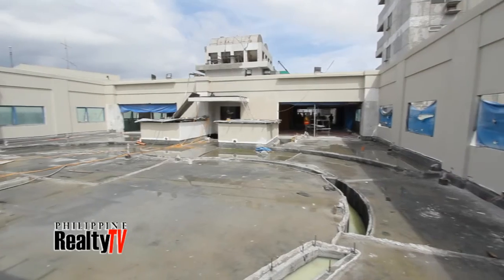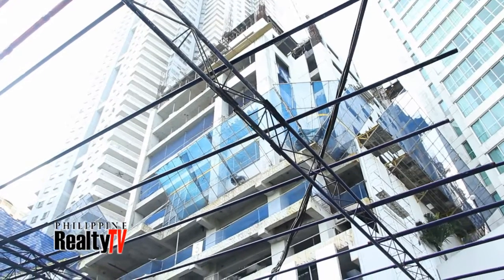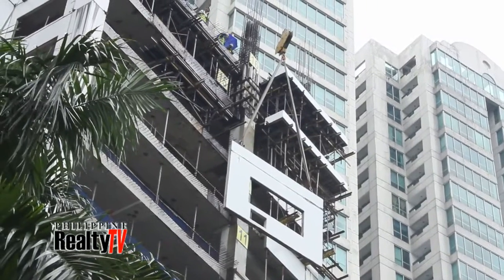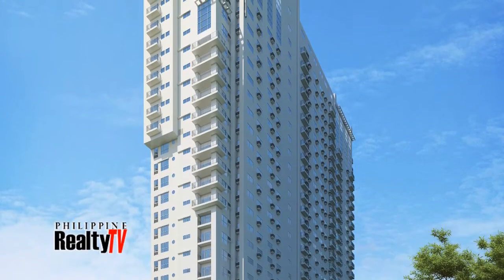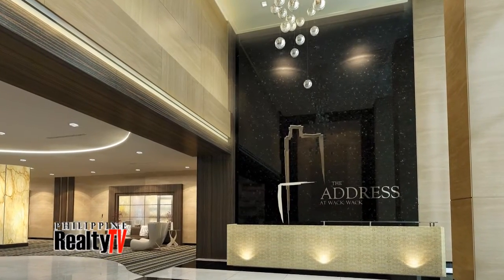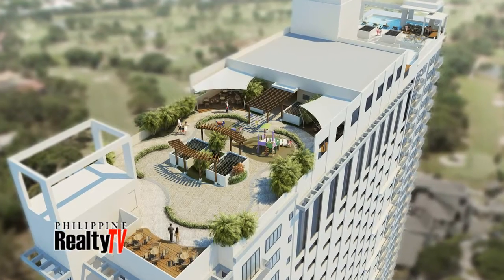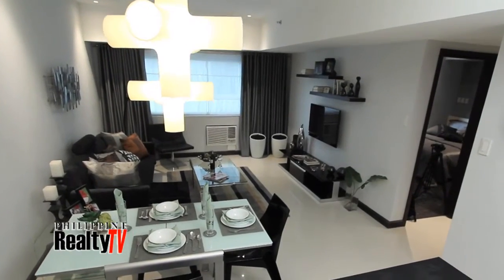With construction progressing throughout the upper levels and finishing touches well on their way, the comparison between the address at Wakwak before and what it will soon be in the months to come continues to become clearer and clearer. Soon, the lobby will be welcoming its first residents, the roof deck amenities will host their first guests, and the units will finally become home.